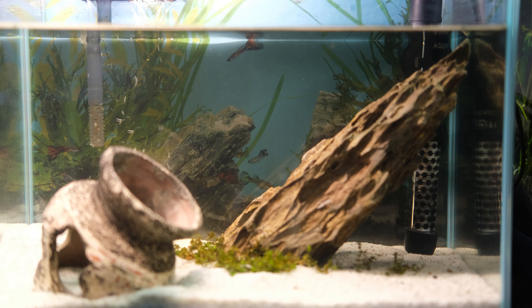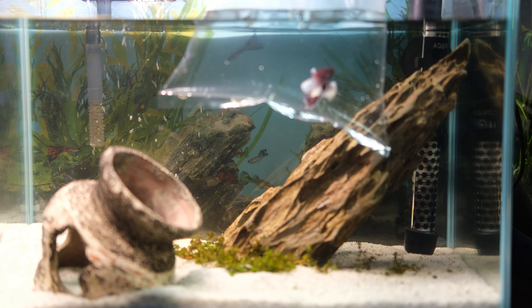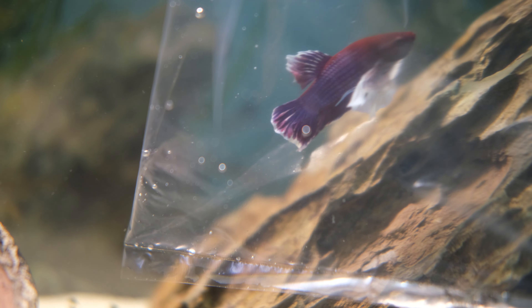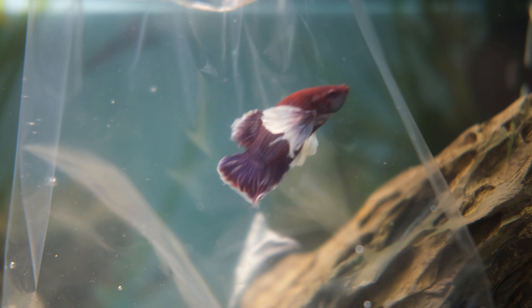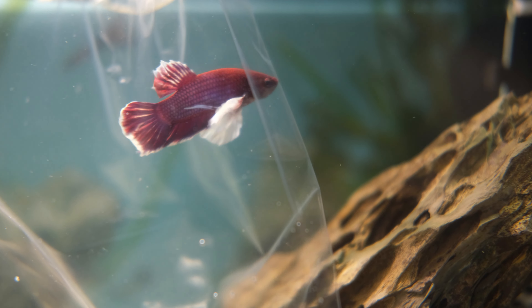Alright everybody, are you ready to meet him? He's a bit shy but don't worry, I've got him in a bag so he's forced into the camera for y'all to see. Can I get a drumroll please? Ta-da! Oooooowwowsers on a bowser, damn, look at this little guy. Those big white fins are so elegant and the way they flow in the water makes it look like he's gliding with his ears.